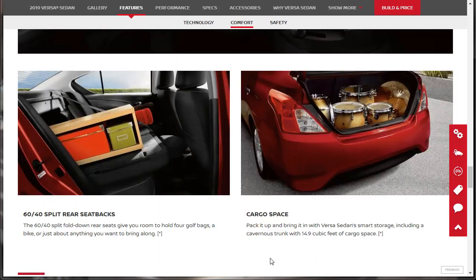Here they're showing the Nissan Versa's utility. The 60-40 split fold-down rear seats give you room to hold four golf bags, a bike, or just about anything you want to bring along. Over on the right it says cargo space — the trunk is almost 15 cubic feet.